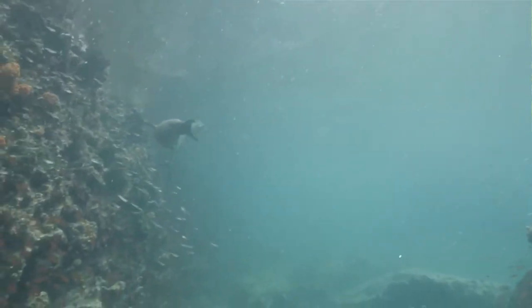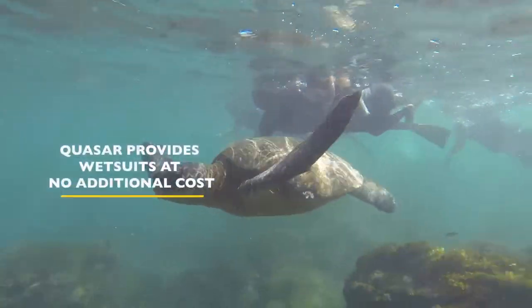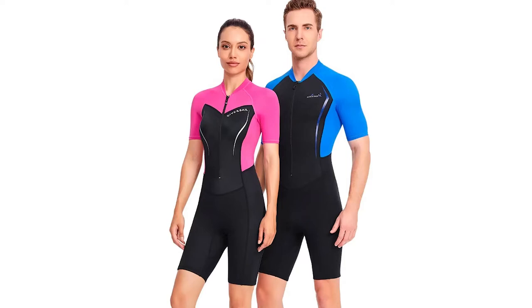Most cruise companies will provide their guests with wetsuits for their daily snorkeling outings. Quasar provides wetsuits to all its guests at no additional cost, both in shorty and full sizes.